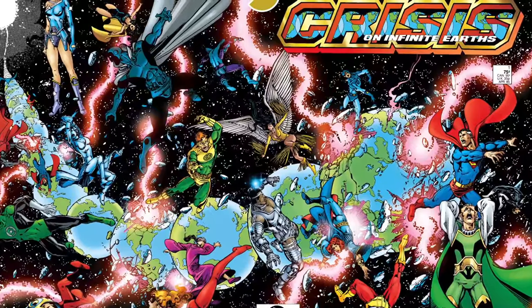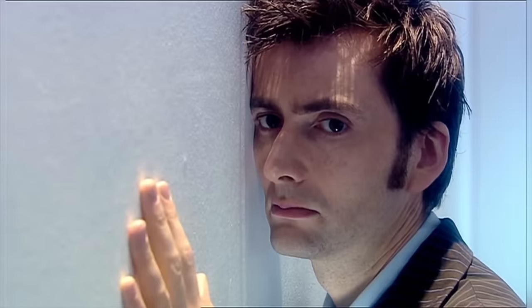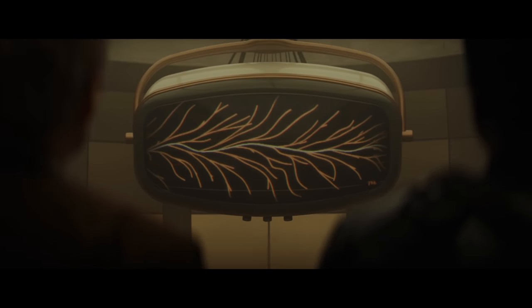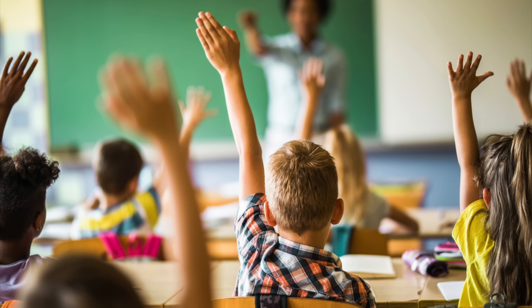Ever since, the multiverse has been a staple not only in DC Comics but in all of science fiction and pop culture, leading to the rise and borderline oversaturation of the concept in film over the past couple of years. I promise I'm going to get to the bagels — just hear me out for a second.